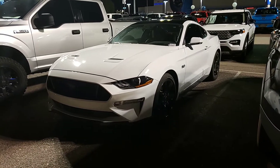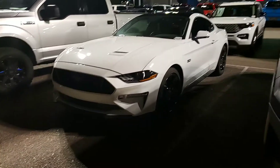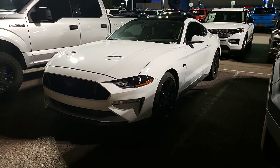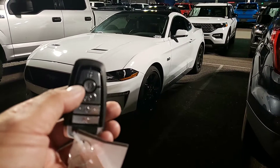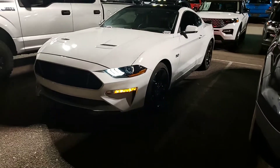Hi India, this is Eric with Camelback Ford. Sorry it took me so long to get you this video. I'm sending you the video and the out-the-door quote now. It's been really busy here, but I just want to show you — here's your key fob. Hit lock twice, hit start. There she is.